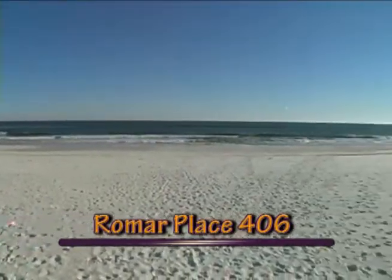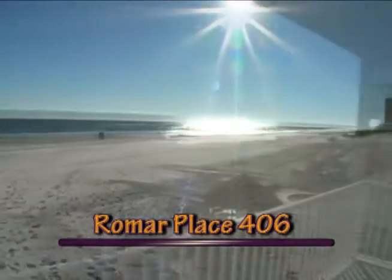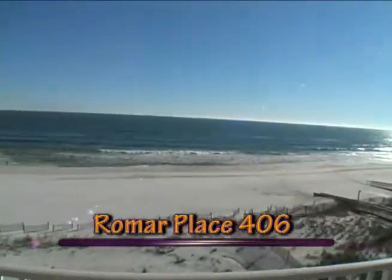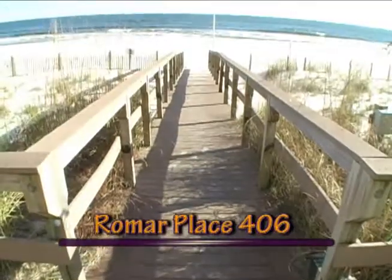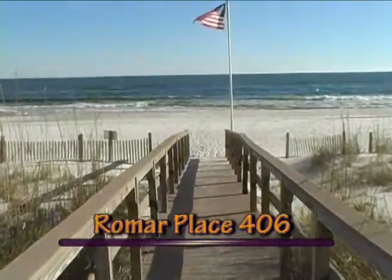Warm your toes in the Sugar Sand Beach just a few paces from our family-friendly pool. The mesmerizing environs of Unit 406 include lavish decor, the soothing sun, and the glittering grandeur of the Gulf of Mexico. Fine dining and entertainment, all wrapped in 406 Romar Place amid the warmth and beauty of Orange Beach — your paradise.